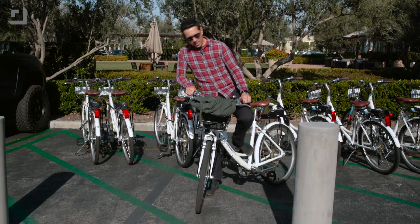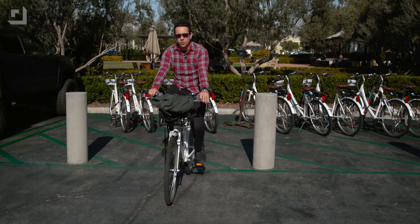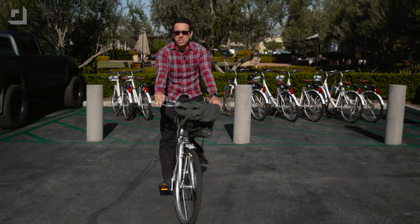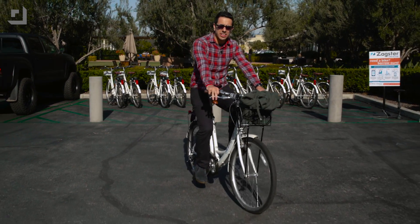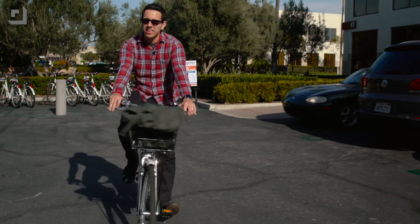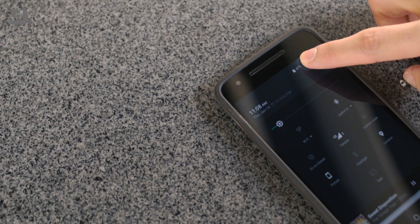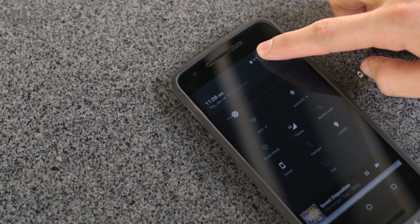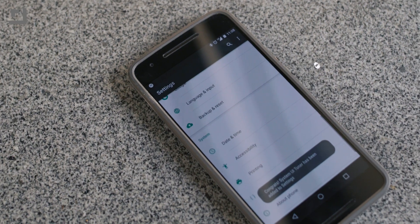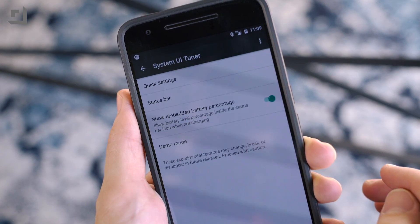The System UI Tuner is really easy to turn on and it gets you quite a bit of new customization options — it's also fairly new to Android. Open up your quick settings pane inside your notifications pane, and that gear you'd normally push to go into settings — just hold your finger on it. It'll start spinning, and once it does, wait about 10 seconds, then let go and it should dump you right into the settings and let you know the UI Tuner has been turned on.